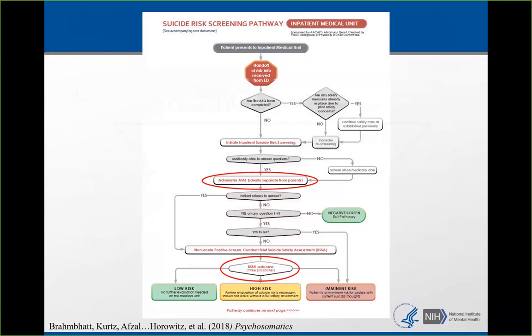When administering a brief suicide safety assessment, you can use the Columbia Suicide Severity Rating Scale (C-SSRS), or the ASK Brief Suicide Safety Assessment we created for this purpose, or another tool you're comfortable with. The idea of this second step — the BSSA — is to figure out how to manage the patient with next steps. It's not necessarily 'is this person going to kill themselves right now,' but 'what do we do now in our setting with this patient who just screened positive.'